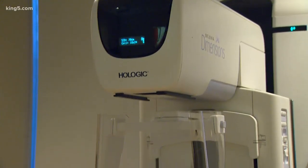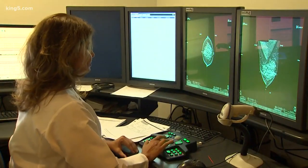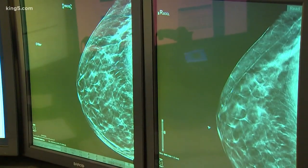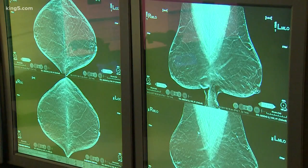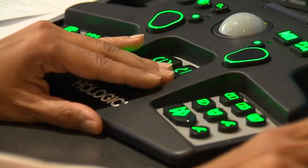2D mammograms take a single image, but with 3D mammography — called tomosynthesis — radiologists can look at your breast tissue in greater detail by taking a series of x-rays to create a 3D picture. By looking at stacks of layers, doctors are able to see right through the breast and catch cancers that might not show up in a 2D mammogram.